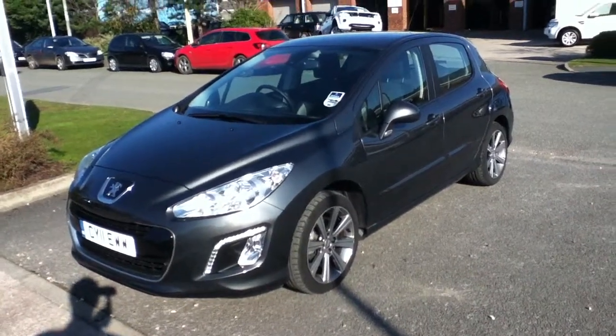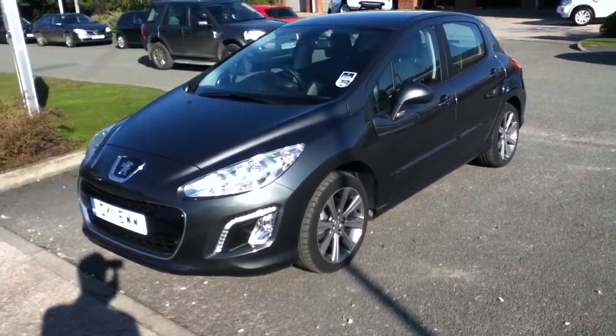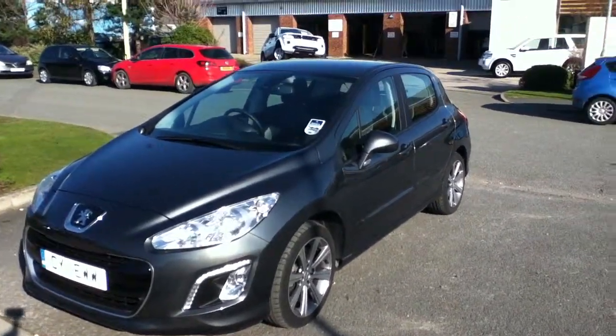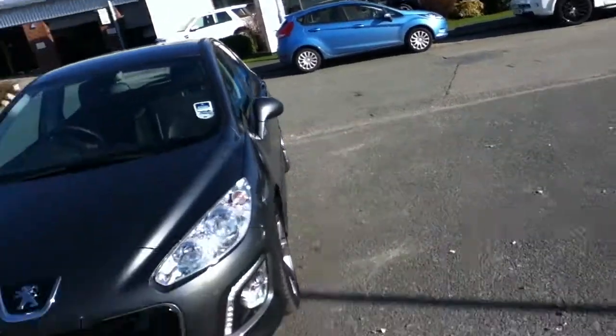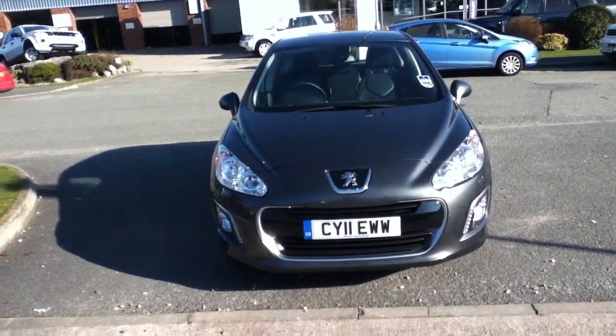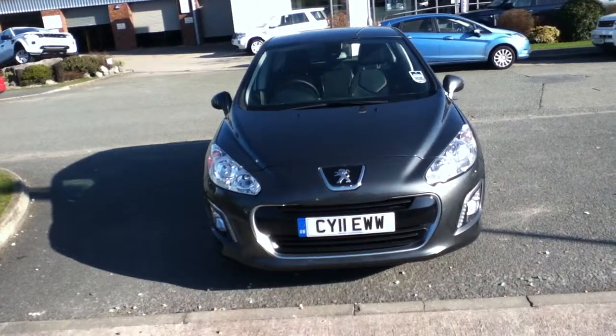Hello, welcome to Rybrook. Here to show you this Peugeot 308 HDI, registration number CY11EWW. It was registered on the 31st of May 2011.